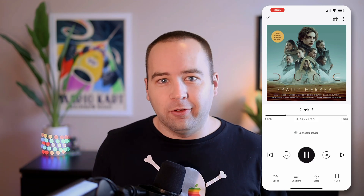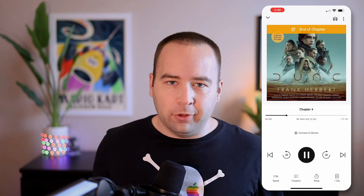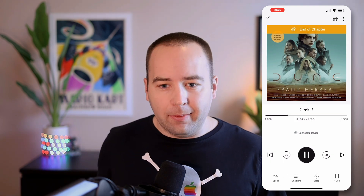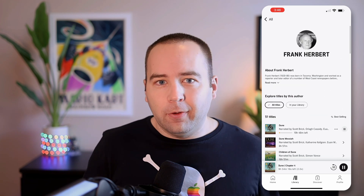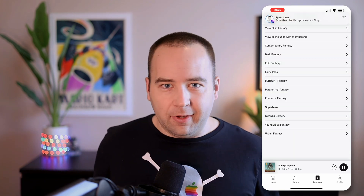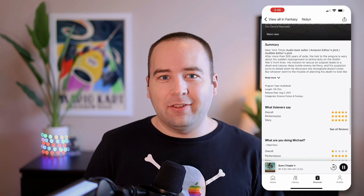Then we get to Audible, which is taking the place of Overcast that I had previously. I listened to a lot of podcasts and a lot of audio books, and in 2022 I want to focus a little bit more on books. I want my default to be listening to books rather than podcasts. I'm still going to listen to podcasts — that's on my second home screen — but I want to focus more on books this year. We'll see if this sticks, but that's a pretty big change for me personally.